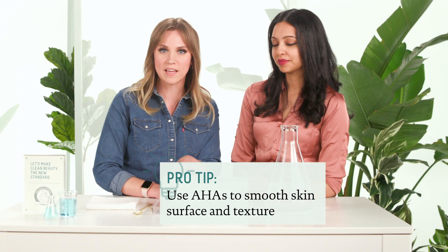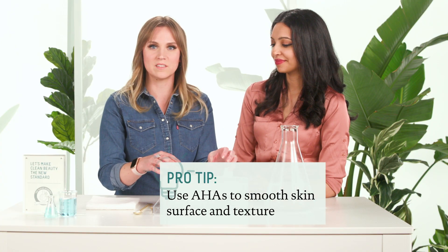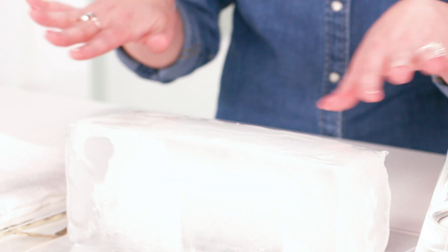And there we have it, completely smoothed out. Now it's nice and smooth. Just as this water is smoothing out the surface of this block of ice, that is how AHAs interact with the surface of our skin — they'll dissolve the dead skin cells on top, leaving a nice smooth surface. When you see the term 'resurfacing,' what it's actually doing is resurfacing the top layer of the skin, leaving it nice and soft and smooth.